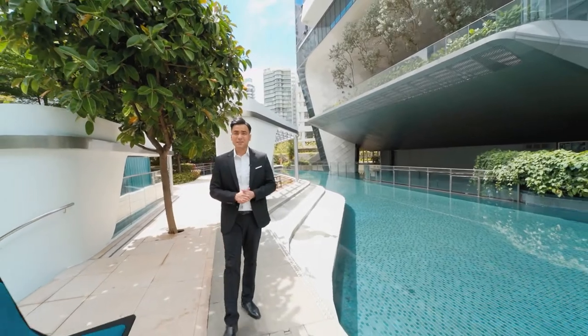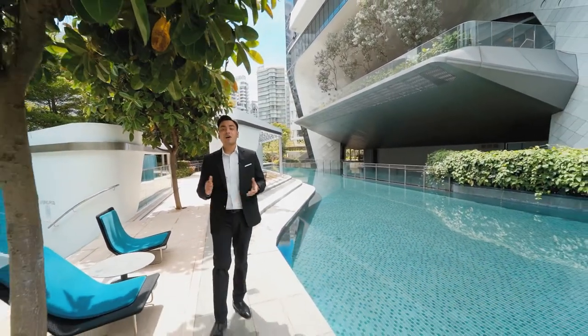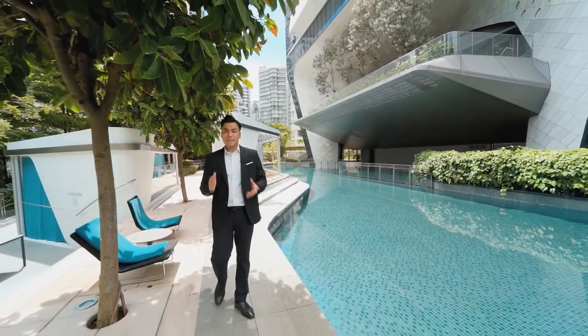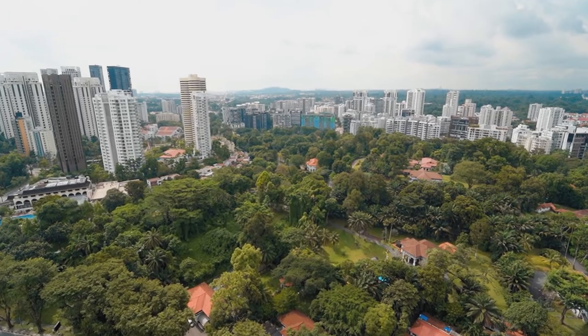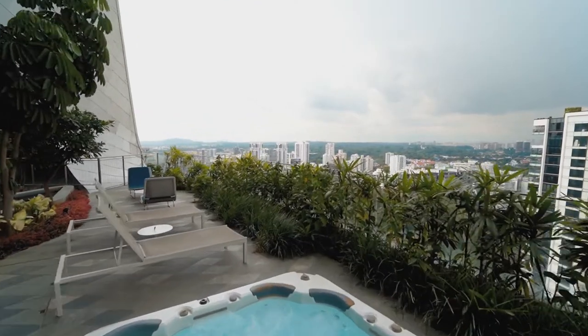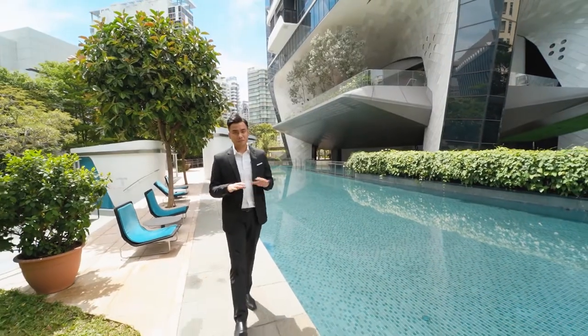This development comprises 231 Soho concept units over 31 storeys, many offering breathtaking views of Goodwood Hill and Orchard. The Sky Terraces at Level 2 and Level 25 offer modern recreational facilities for every resident.